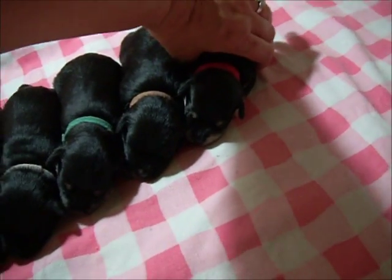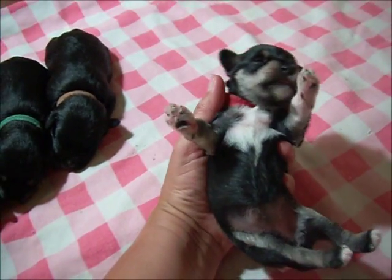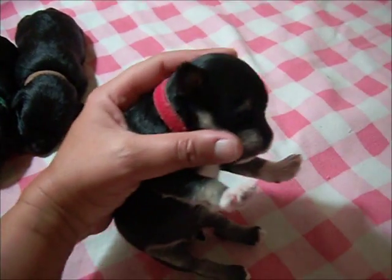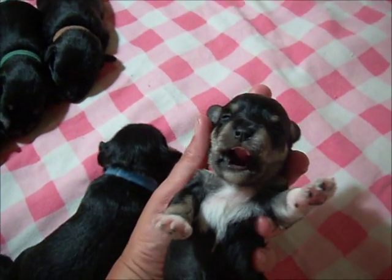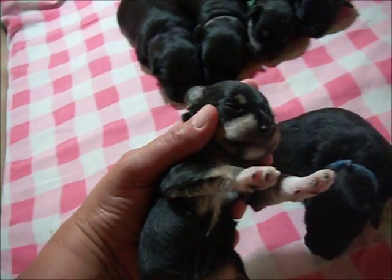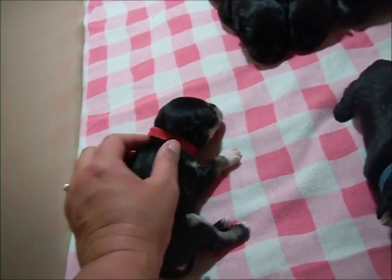Red collar — the black and silver girl — is the next smallest of the puppies. She's a very flashy girl. Lots of white: white feet, two white front feet, a big white splash on the chest. She's going to have very bright markings on her face — what we often call a phantom black and silver. She is the second smallest in the litter.